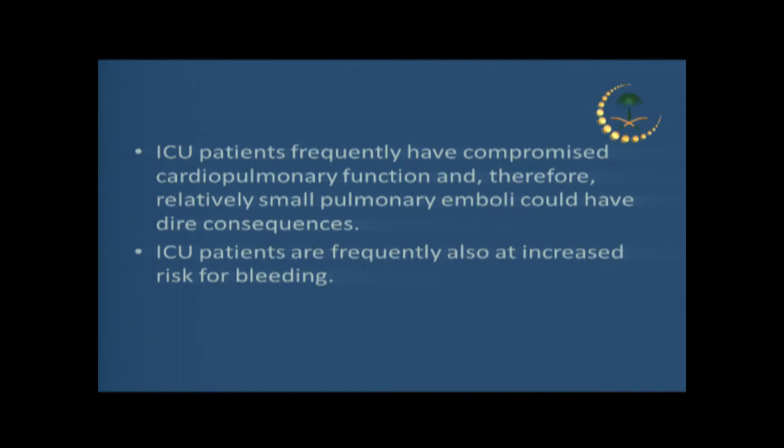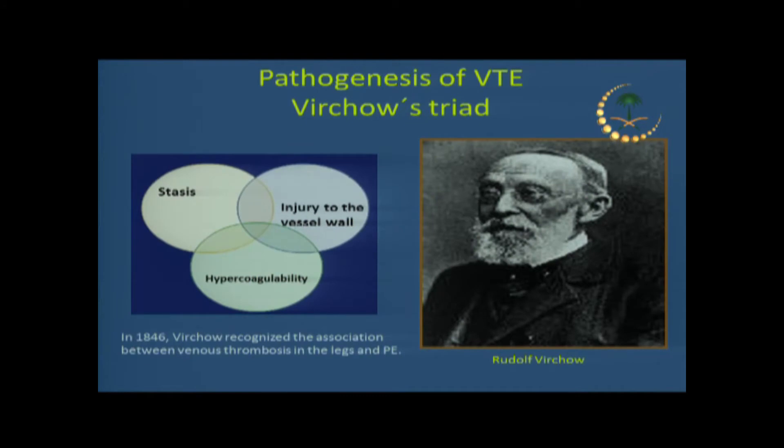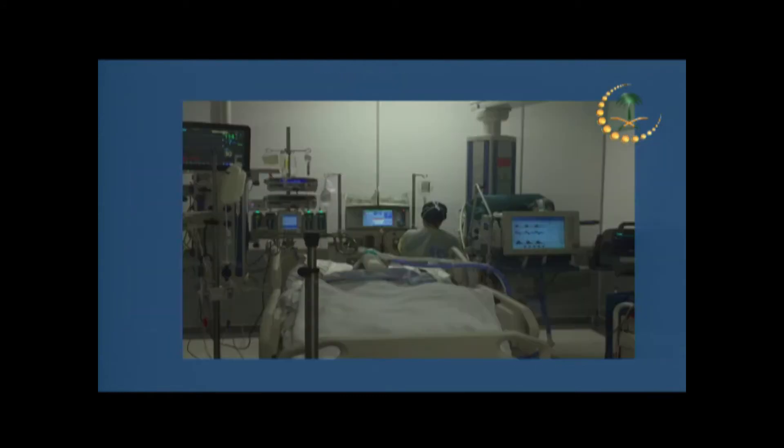On top of all that, although we like to prophylax and treat them, they are prone to bleed — whether they are post-operative or have sepsis with coagulopathies. That's another challenge when we approach these patients, because we are going to be giving them anticoagulation. Our patients share a lot of risk factors for the three major pathways for hypercoagulability, and this is probably universal across all ICUs.